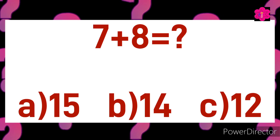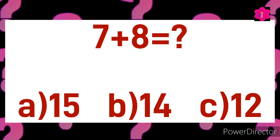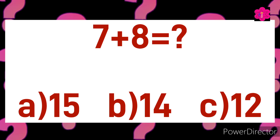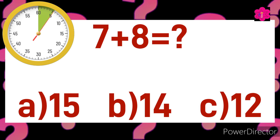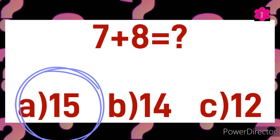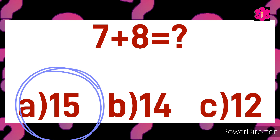Yes! The correct answer is B) 14. Seven plus seven is equal to fourteen. Ready for the next quiz? Okay, seven plus eight is equal to. Your options are A) 15, B) 14, or C) 12. Your time starts now. Yes! The correct answer is A) 15.